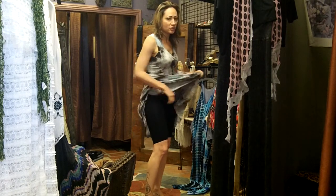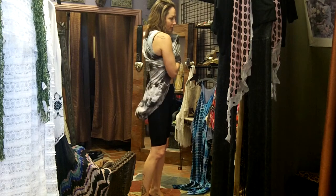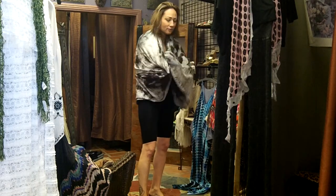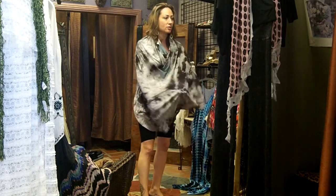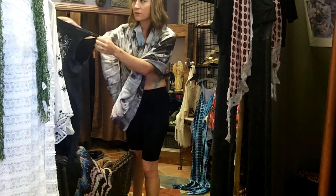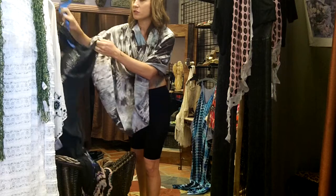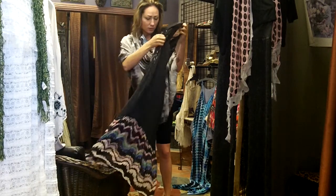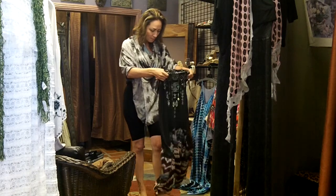I have on my trusty biker shorts today, but you're going to get a bra show — hopefully you can handle it. This dress is $69, so really good for a dress that you can do for Easter. You can dress it up and dress it down. We try to get things that you can dress up and dress down so that it makes sense for everybody's wardrobe.